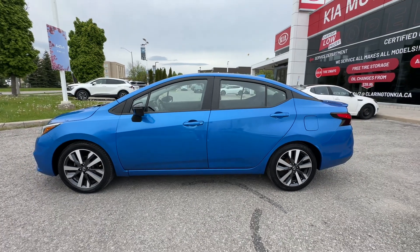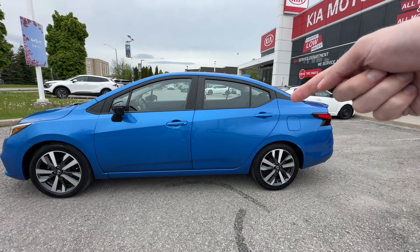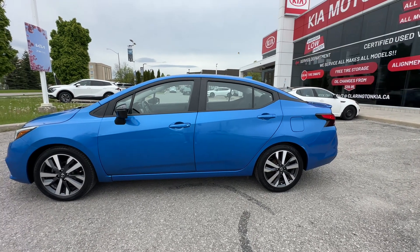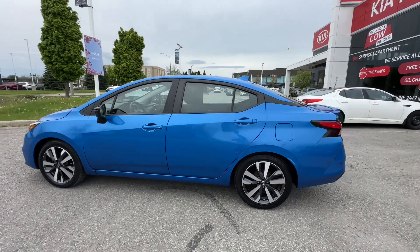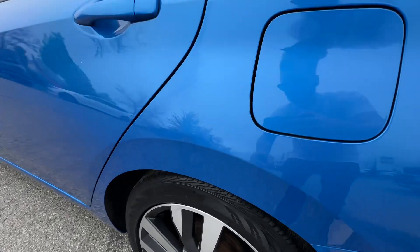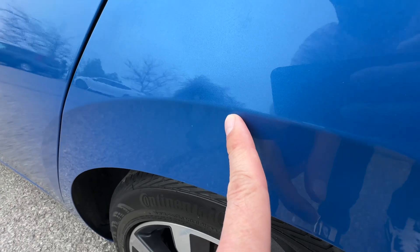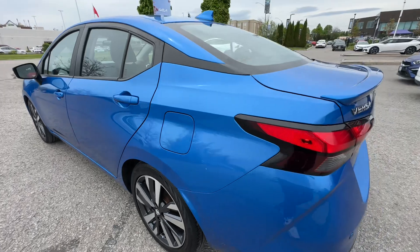And then this has a floating roof design. If you have a look back here, you see this black piece? It makes it look like the blue roof is actually kind of floating. That's a design that Nissan's had for a few years and they brought it over to the Versa, which is really neat. Now one thing I noticed on this is there's a little ding right here in the fender — hard to see, but there's a little ding in the fender there.